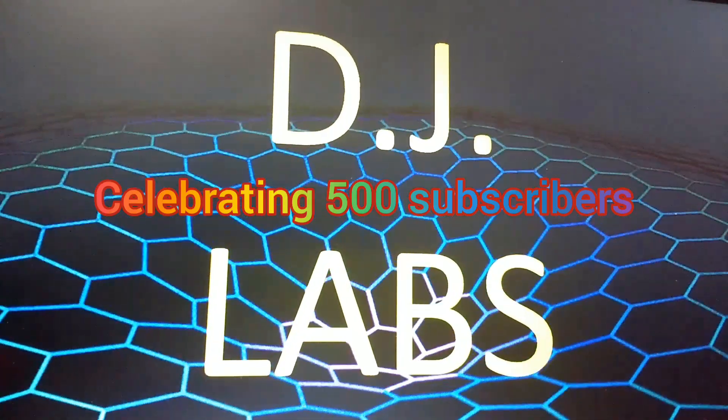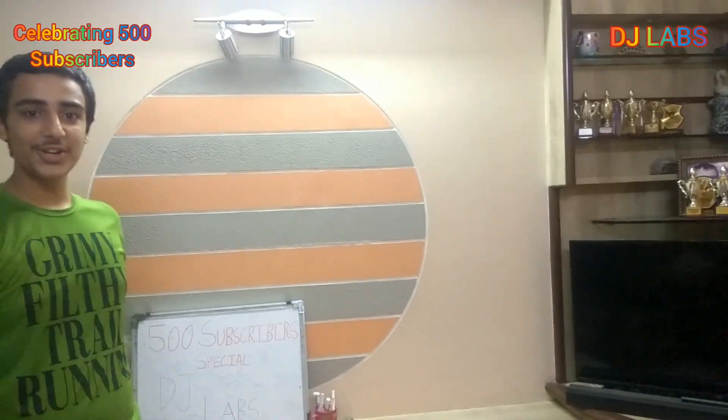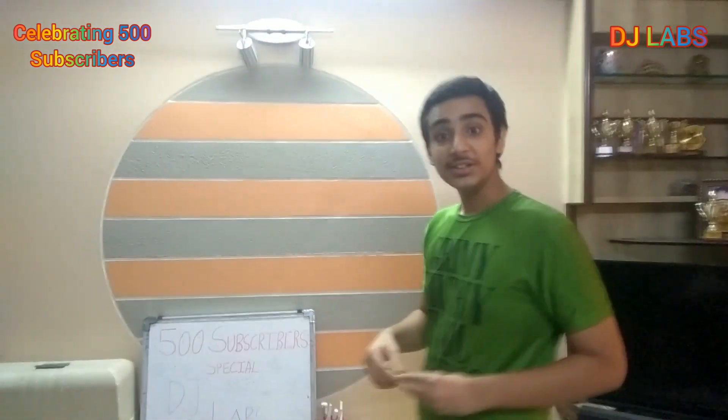Welcome back to DJ LABS. We are meeting after a very long time — this is a special video where we are celebrating 500 subscribers. Thank you for your support and love. Today I am going to demonstrate some mathematical multiplication tricks using 11.